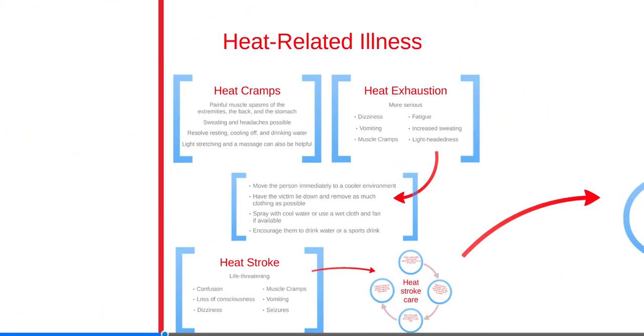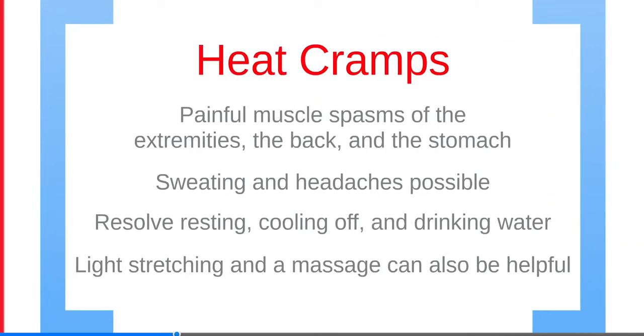Heat-related illness can occur due to extremes of temperature, particularly in the elderly and during vigorous exercise. Illnesses include heat cramps, heat exhaustion, and heat stroke. Heat cramps cause painful muscle spasms of the extremities, sweating, and headaches. Resolve symptoms by resting, cooling off, and drinking water. Light stretching and massage can also help.